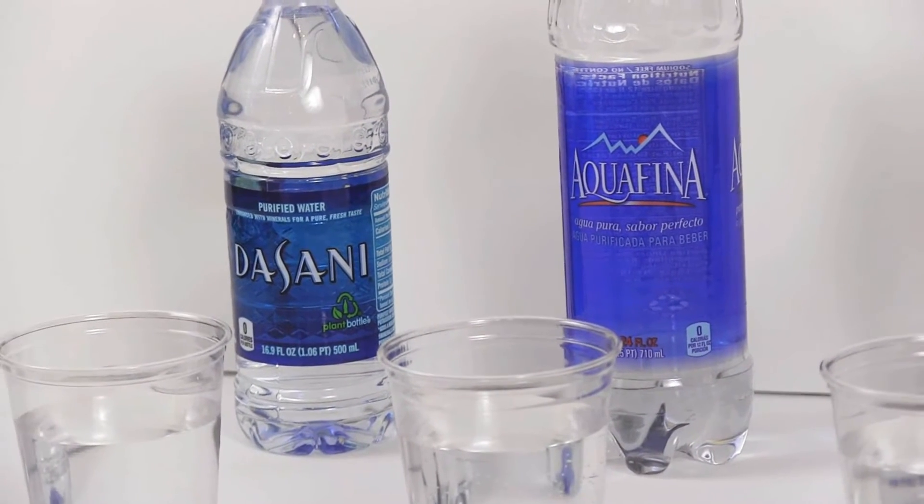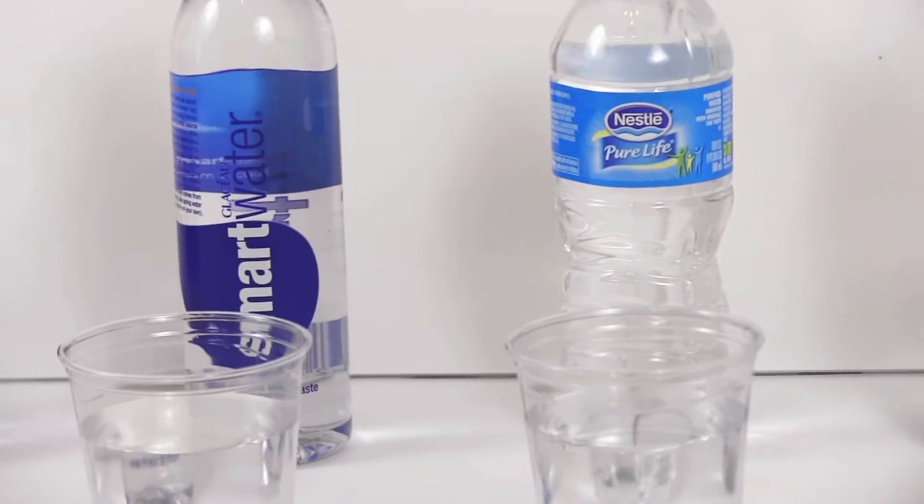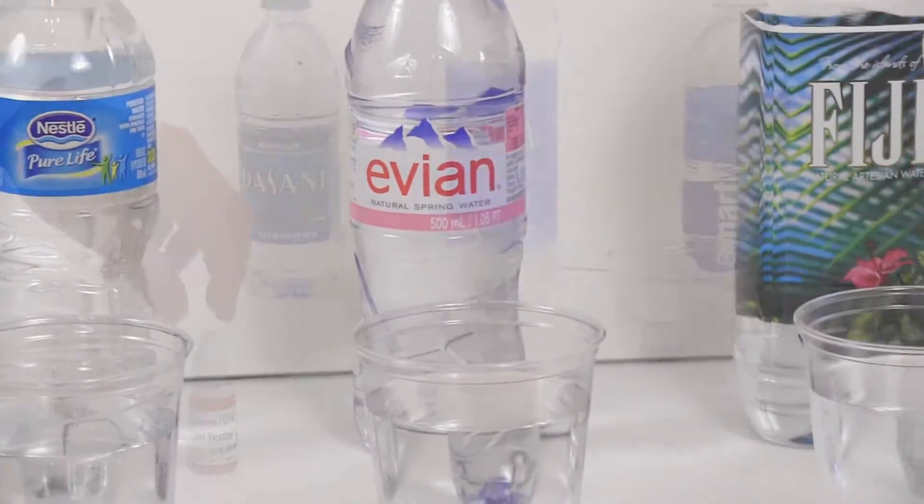We have six waters we'll be testing: Dasani, Aquafina, Smartwater, Nestle, Evian, and Fiji.